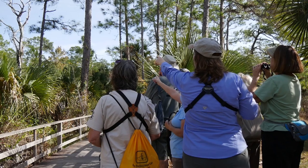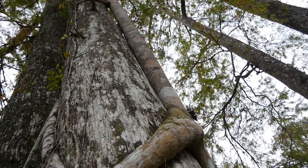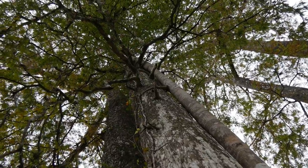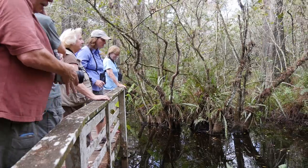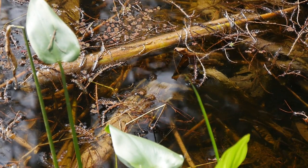She kept us busy for over three hours checking out all sorts of things. We learned about not only the wildlife but the vegetation, the history of the park, the trees, the swamp, the habitat, and how the drought affects the wildlife and the plants as well as when rainy season happens.